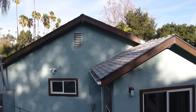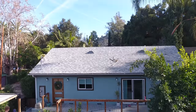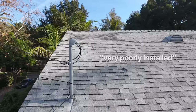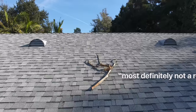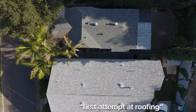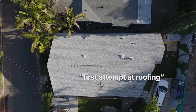It just so happened that a few months prior, my wife and I had tried to get Tesla solar panels installed, only to discover that our roof was — to quote a local roofing company — 'very poorly installed by someone who is most definitely not a roofer,' and that our roof was almost certainly their first attempt at roofing. Yikes.